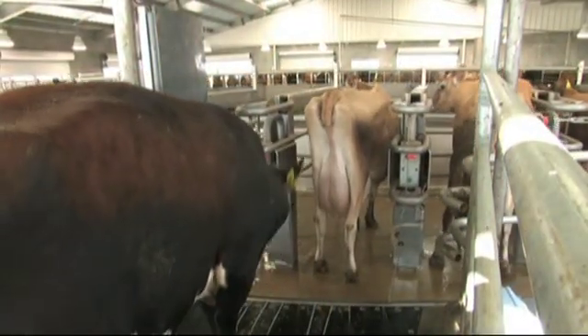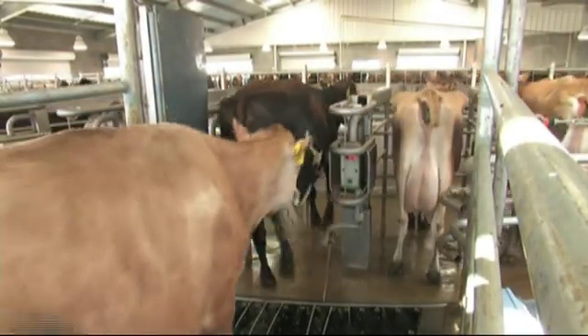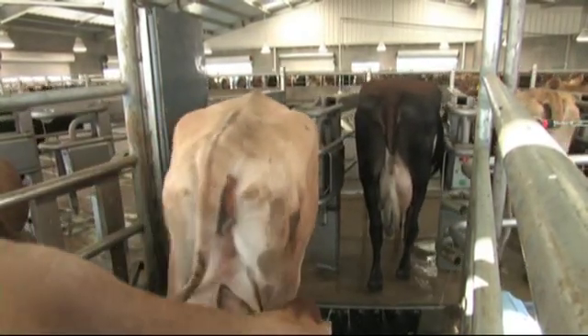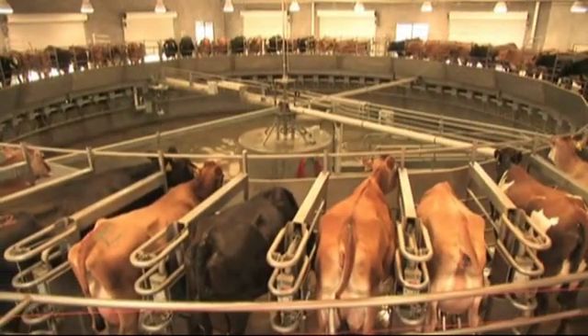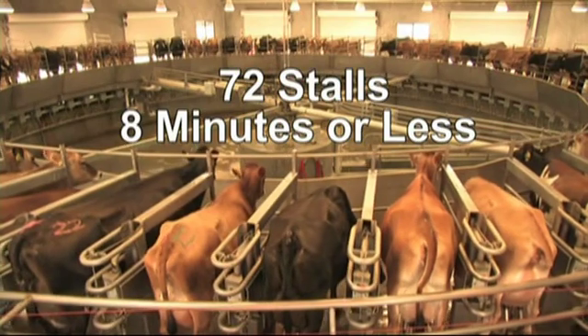Your cows will love the Autorotor. With easy, stress-free entry and exit, cows eagerly enter to be milked and quickly exit when done, keeping cow flow at peak efficiency. In fact, a 72-stall Autorotor Global can complete a turn in less than eight minutes.